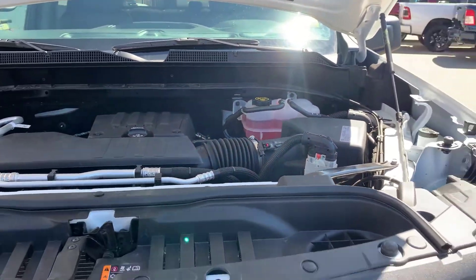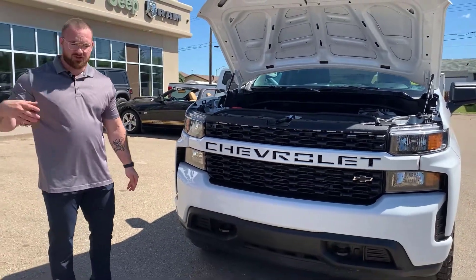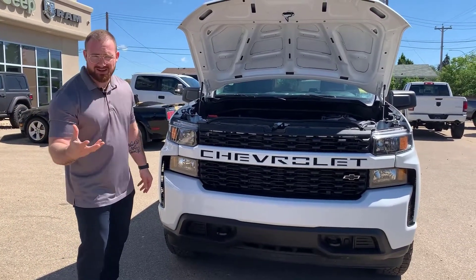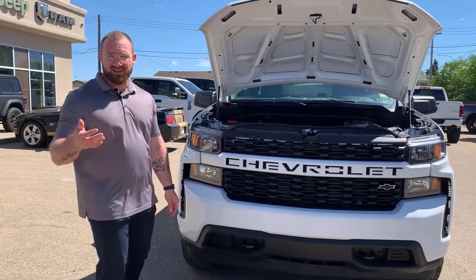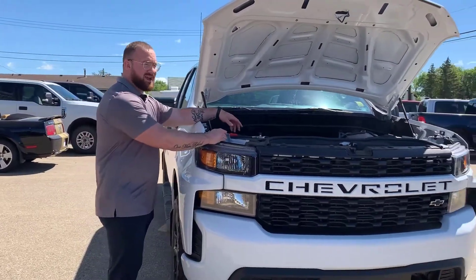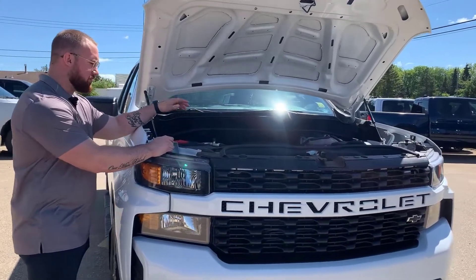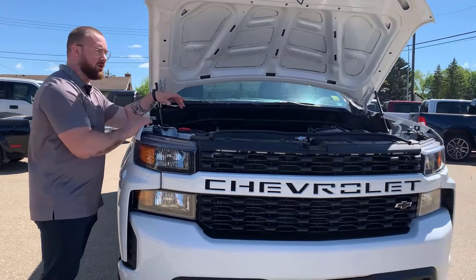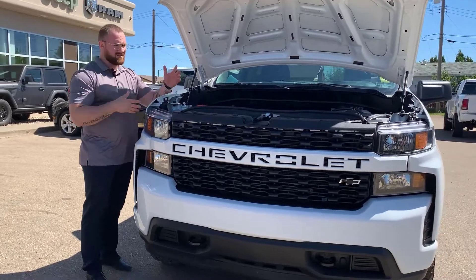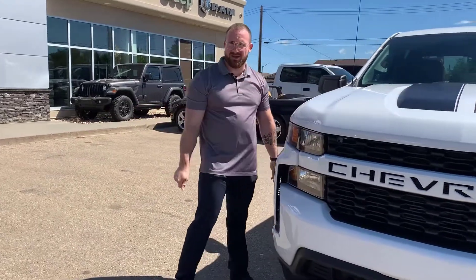2.7-liter turbo engine — it's going to give you pretty well anything you need in regards to horsepower and torque, but you're prioritizing fuel economy, because the pump is insane right now. Everything you'd want to do under the hood without professional help is clearly marked: battery terminals, engine oil cap, dipstick, DOT 3 fluid, windshield washer fluid — very hard to make a mess unless you're trying.